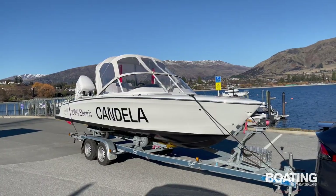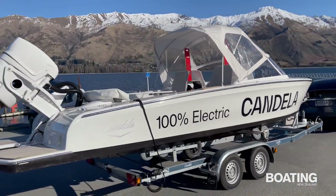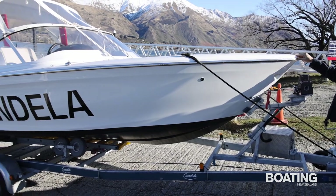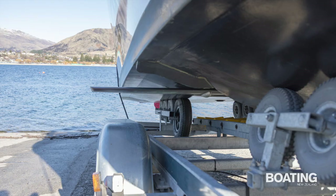The C7 is an unusual looking boat on the trailer, which was custom-built in Sweden, but it looks much more conventional on the water. It's a bow rider design with a relatively low freeboard. The hull forward of the foil has a wave-breaking V-section, but behind the transverse foil, which retracts into a slot on the hull, the boat is virtually flat-bottomed for ease of planing.